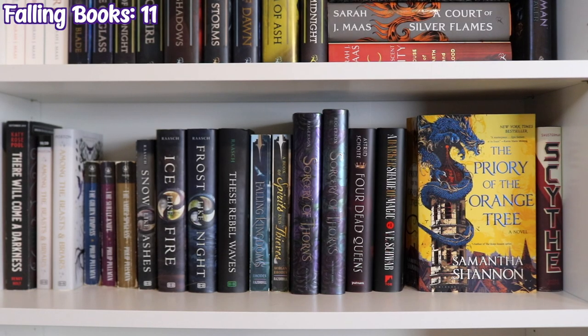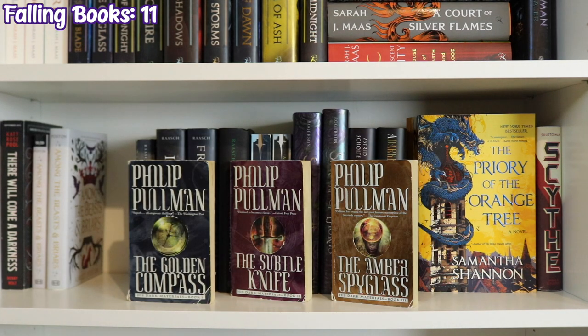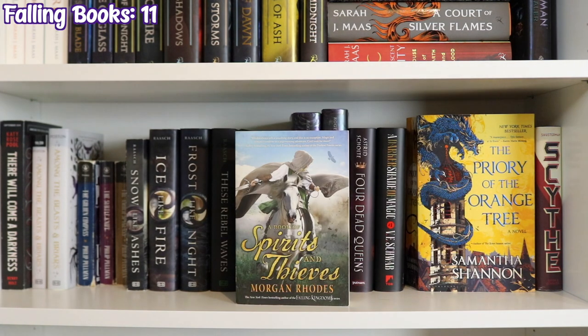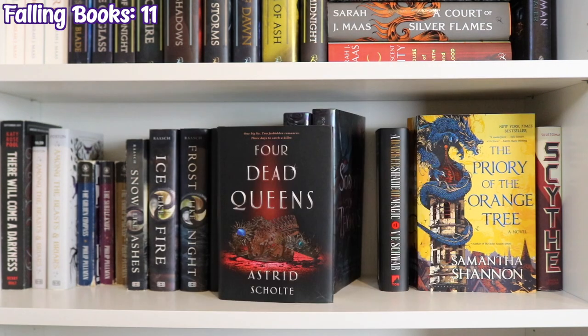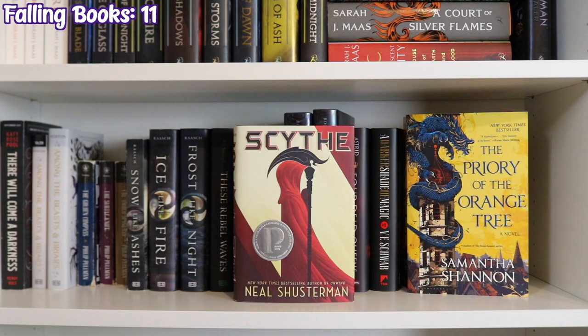Back to the first bookcase, the next shelf down has There Will Come a Darkness by Katie Rose Pool, two copies of Among the Beasts and Briars by Ashley Poston, His Dark Materials by Philip Pullman — The Golden Compass, The Subtle Knife, and The Amber Spyglass — Snow Like Ashes, Ice Like Fire, and Frost Like Night by Sara Raasch, These Rebel Waves by Sara Raasch, Falling Kingdoms by Morgan Rhodes, A Book of Spirits and Thieves by Morgan Rhodes, two copies of Sorcery of Thorns by Margaret Rogerson, Four Dead Queens by Astrid Scholte, A Darker Shade of Magic by V.E. Schwab, The Priory of the Orange Tree by Samantha Shannon, and Scythe by Neal Shusterman.